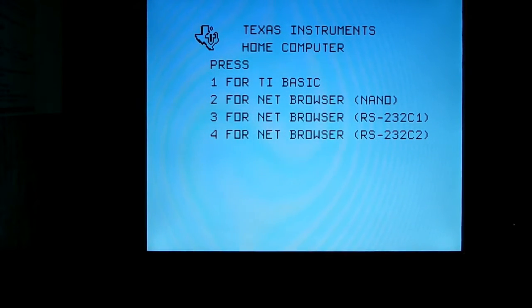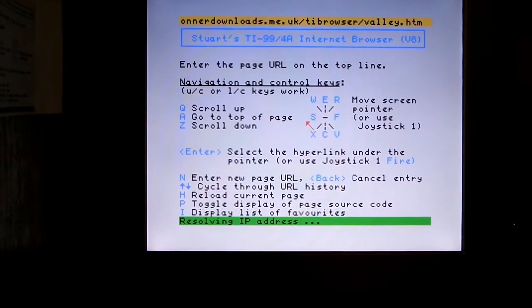Stewart's new internet browser, the cartridge version, is now at version 8. This new version has some really cool additions — the graphics on it are fantastic.